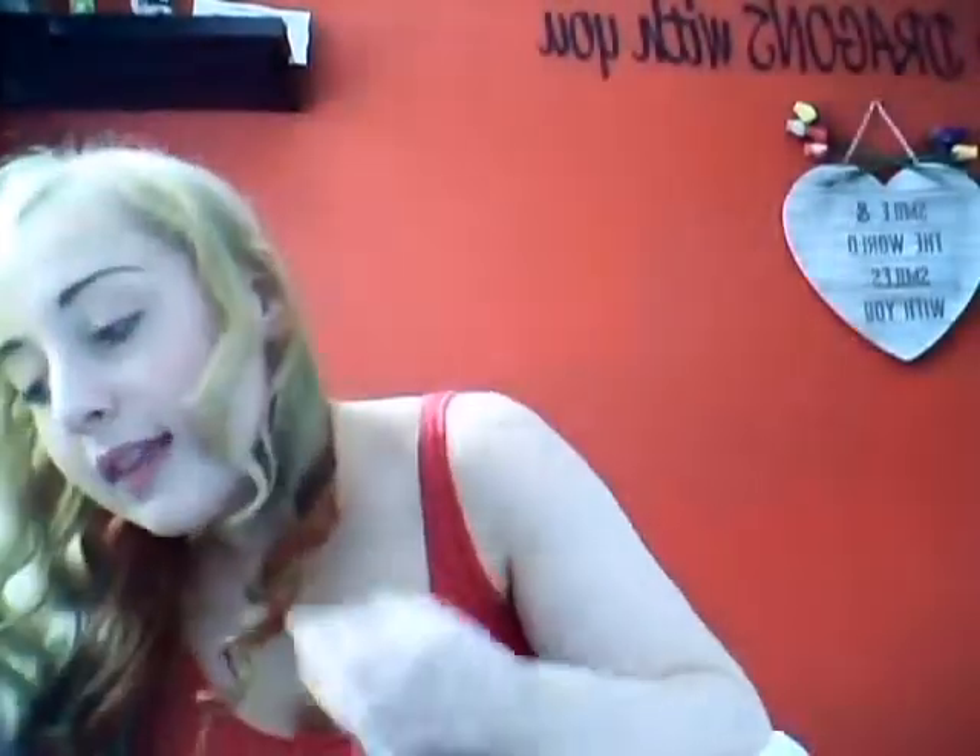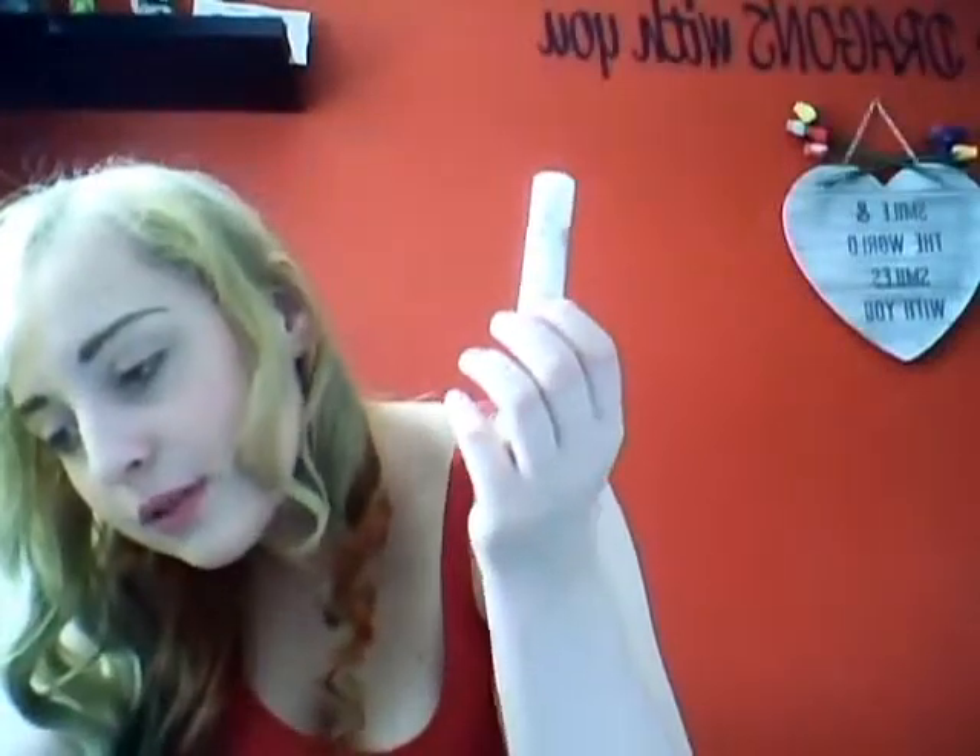That's what I bought in Boots. The Rimmel was £5.49 — I don't know if that's expensive, it sounds expensive, but really it's liquid and you get quite a lot. And the Natural Collection stick was £1.99.